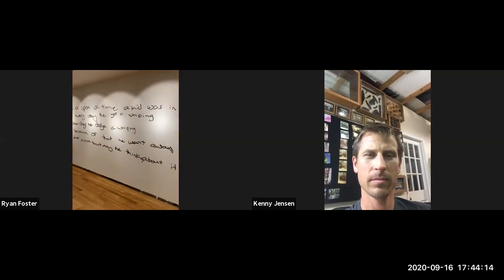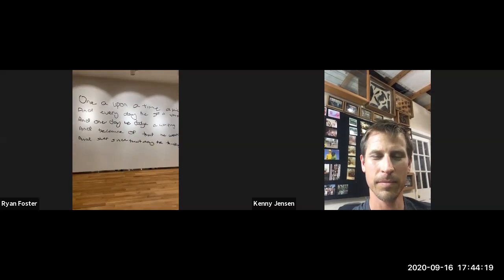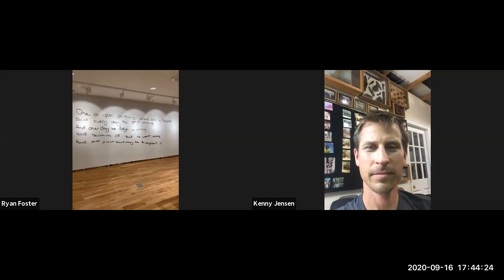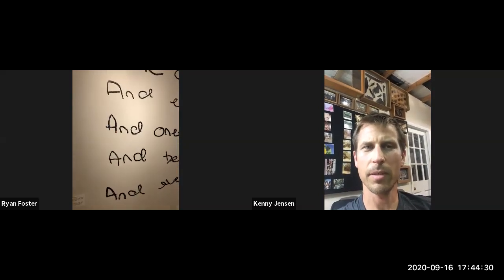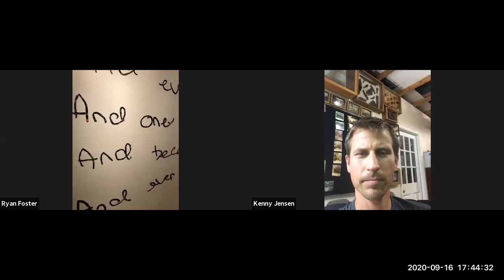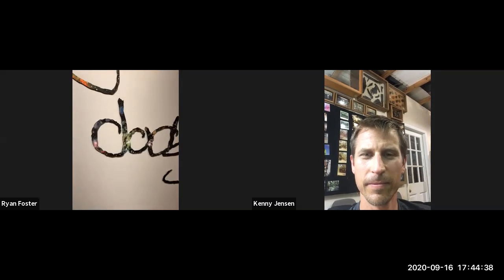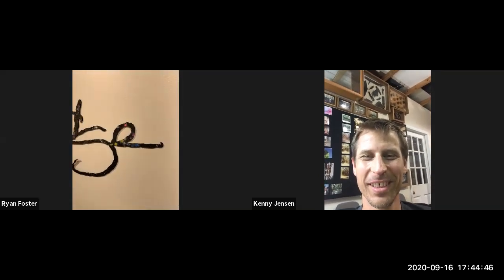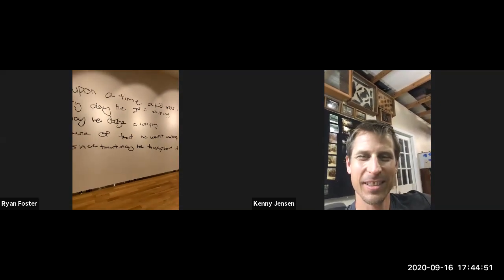Let's move over to this piece on the wall here. This is called The Story, and here's the full piece — I believe it's 16 feet, maybe not quite 20. If you look close at the text here, we have galaxies and a deep field space scene. So you have again this sort of macro versus micro thing going on.